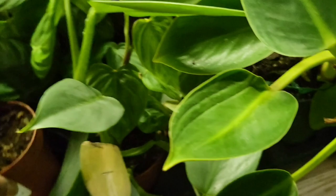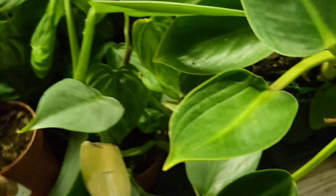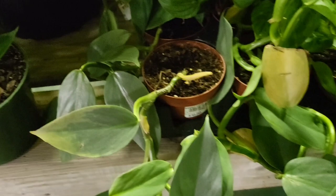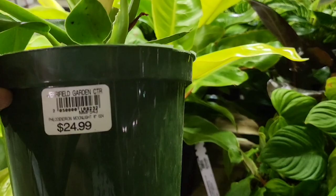Here's the silver sword — $19.99. Silver sword. I'm going to try to take you all the way to the back. $24.99.